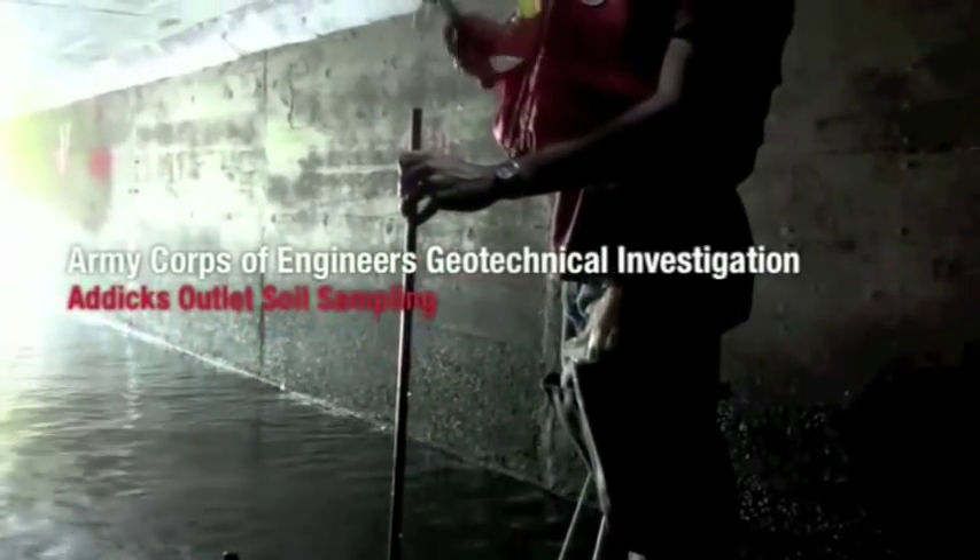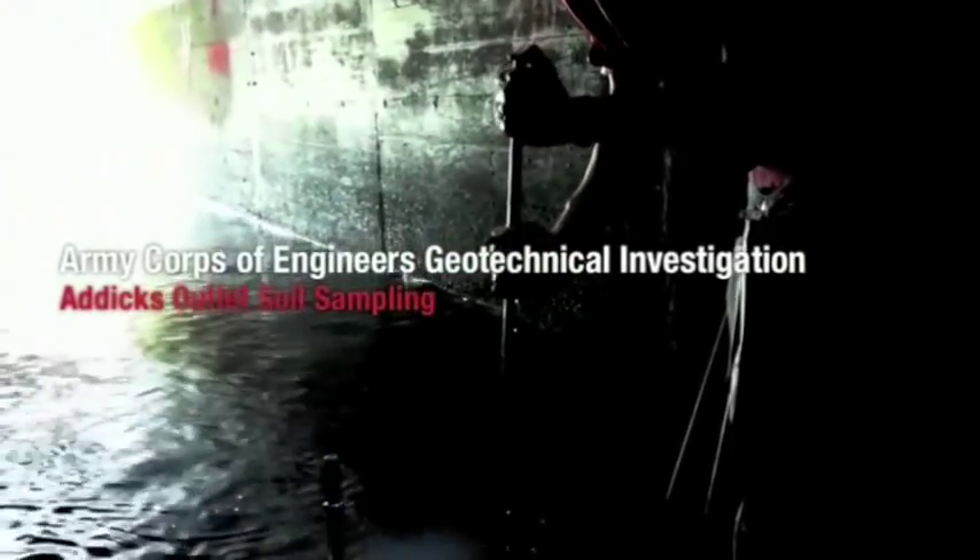Army geotechnical engineers gather soil samples to determine the condition of the base soil that the conduit was built on. Samples taken on previous injection locations showed Eurotech polymer was present under the conduit, filling the voids and densifying soils.